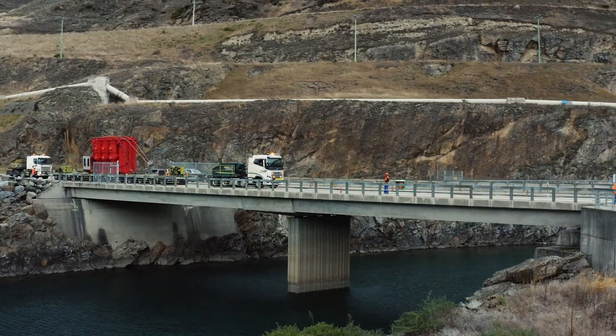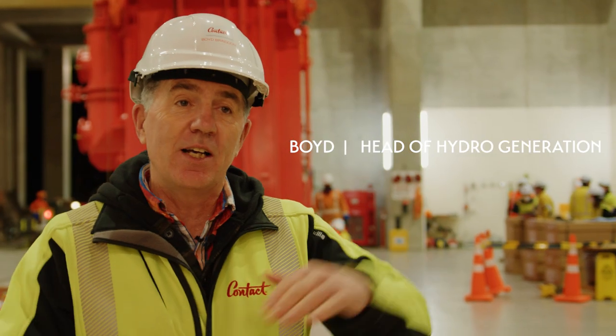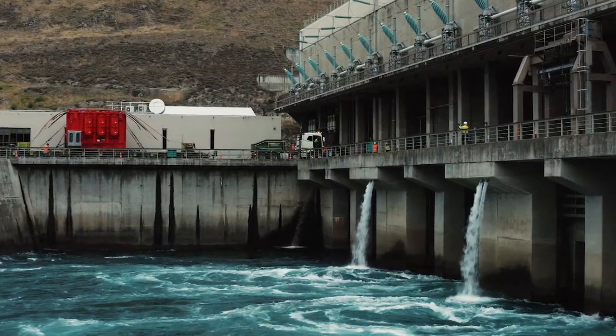Really good outcome — couldn't wish for more. There were a few tight spots both with the truck and as far as clearances go to get it off, but all the crew have done an amazing job of planning this. Really good.